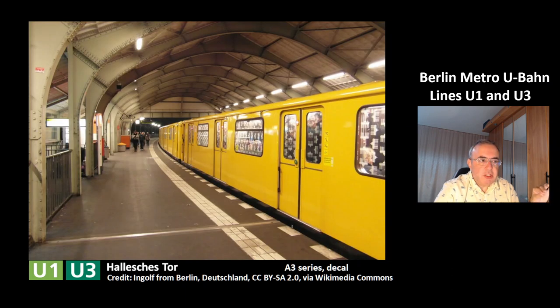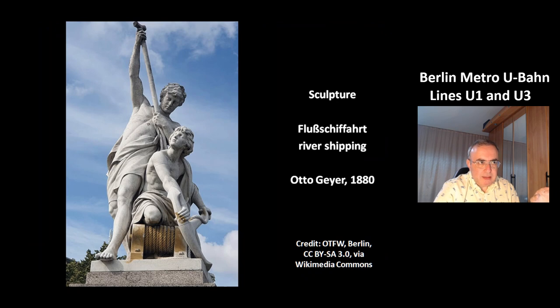This is the station Hallesches Tor, and you can see the model AC series — it has a decal on the windows for protection against graffiti. This is a nice sculpture called Flussschiffahrt, which means river shipping. It is from Otto Geyer and from the year 1880.